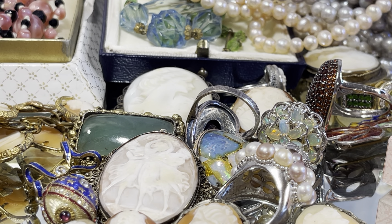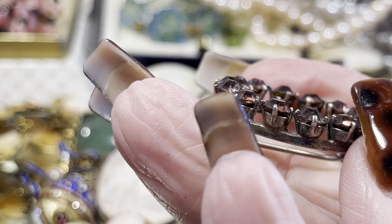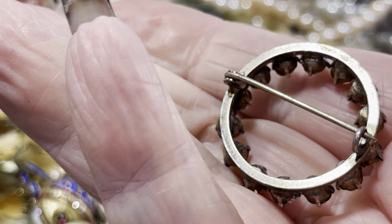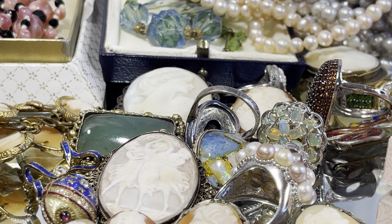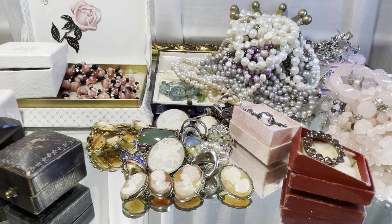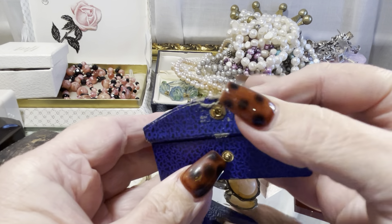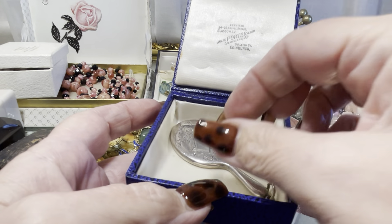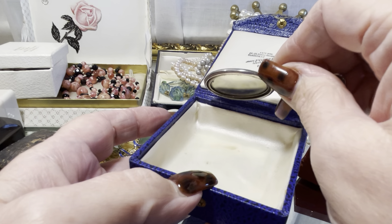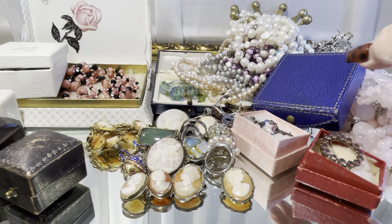I wasn't sure if these were amethyst or paste, but I'm quite positive that they're antique from the cutting. I'll let you know. And let's see what's the last one — oh, love the box. Wow, look at the box first of all. Oh my god, I love that freaking pendant. Gorgeous, absolutely.